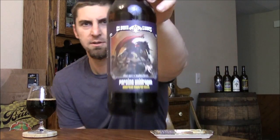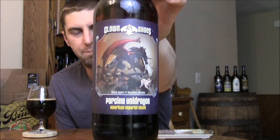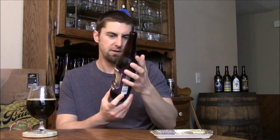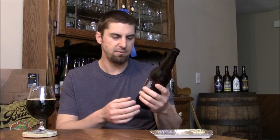Welcome back beer tubers, time to take a look at another beer from Clown Shoes. This is Porcine Unidragon, a twelve and a half percent barrel-aged imperial stout aged in bourbon barrels. The base beer is Vampire Slayer, their imperial stout that uses beechwood smoked malt — a Rauch-style malt — so it's going to be nice and smoky.